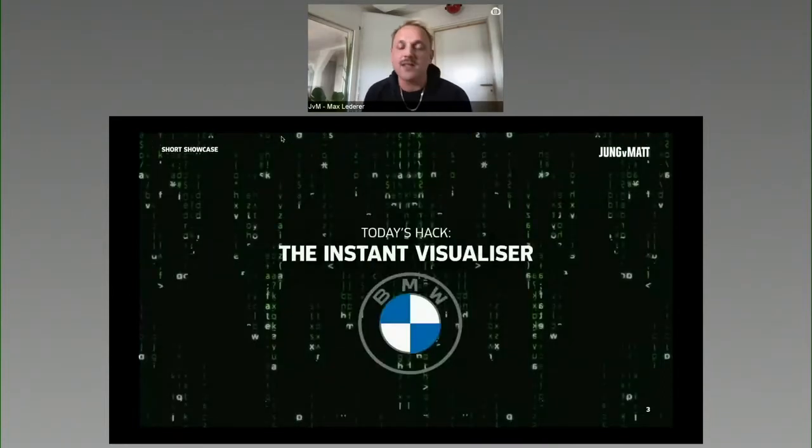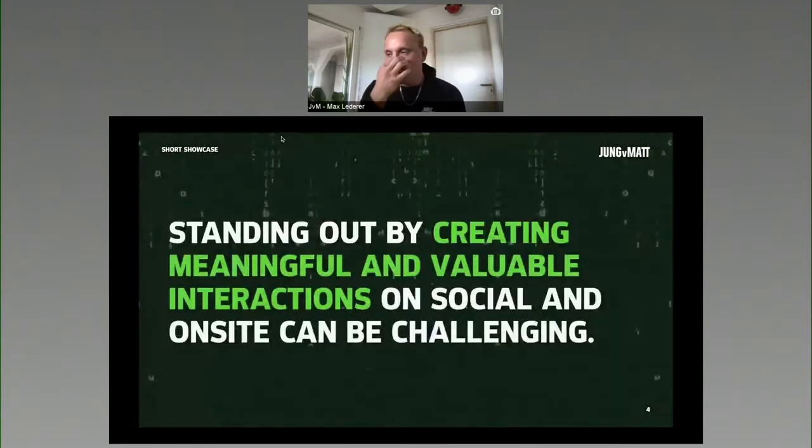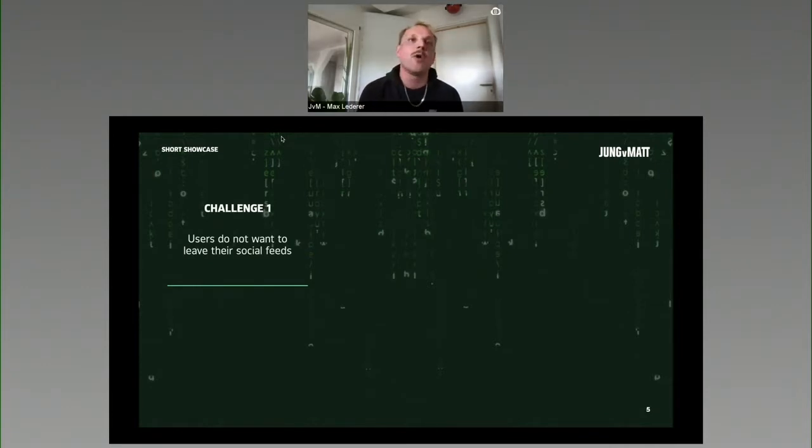Today's hack is the instant visualizer for BMW. Car companies are stepping their game up with a big sales force suite, collecting between 400 to 800 data points in the typical purchase experience of a usual client. In this particular phase, it's really hard to stand out and create meaningful and valuable interactions on this purchase journey. Every one of those touch points generates more and more costs on the client side. We see three big challenges that we wanted to find a solution for.